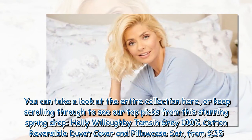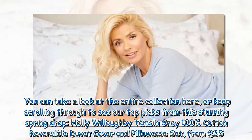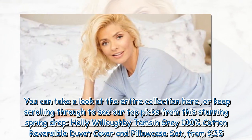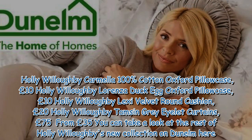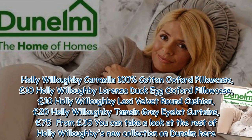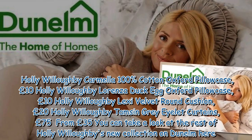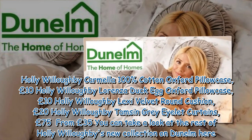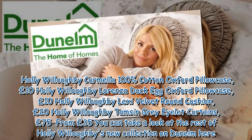You can take a look at the entire collection, or keep scrolling through to see our top picks from this stunning spring drop. Holly Willoughby Thames & Grey 100% Cotton Reversible Duvet Cover & Pillowcase Set from £35. Holly Willoughby Carmelo 100% Cotton Oxford Pillowcase, £10. Holly Willoughby Lexi Velvet Round Cushion, £20. Holly Willoughby Thames & Grey Islet Curtains from £75. You can take a look at the rest of Holly Willoughby's new collection on Dunelm.